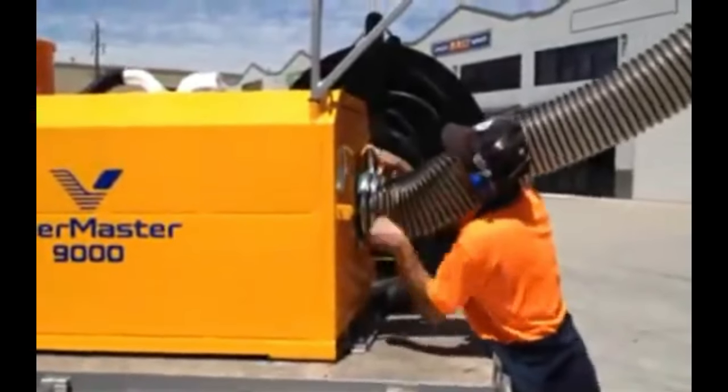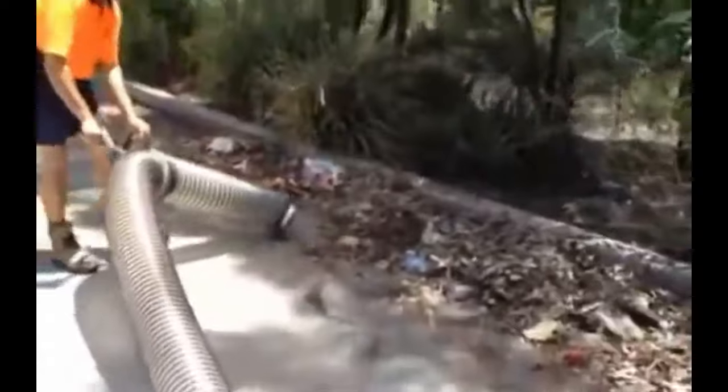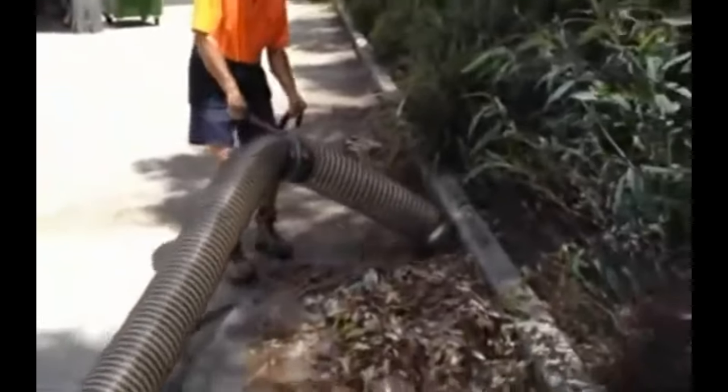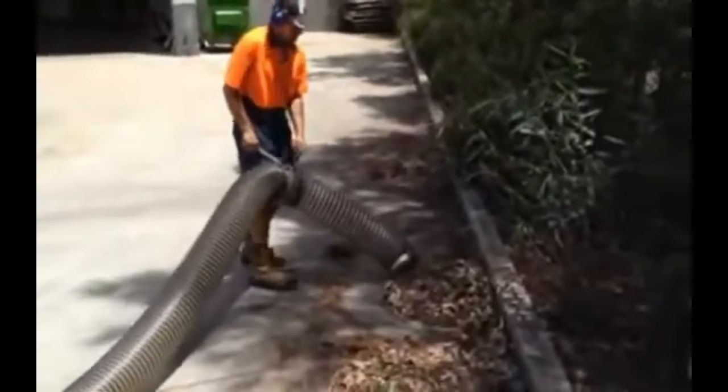Number 5: Litter Master 9000. This vehicle is perfect for cleaning bottles, straws, plastic cans, glass, plastic bags, and other objects quickly and efficiently. The high-quality equipment allows waste to be collected immediately following large-scale sporting and cultural events.